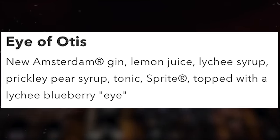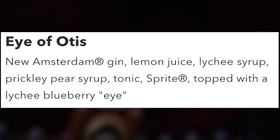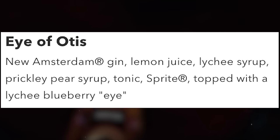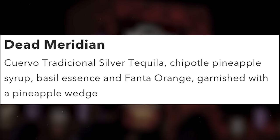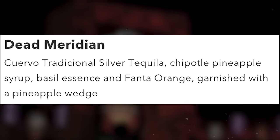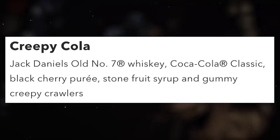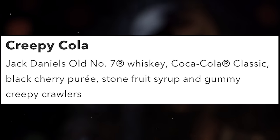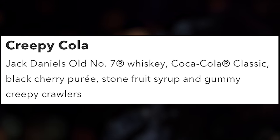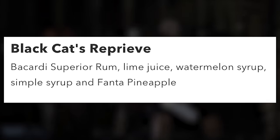Otis, a new fan-favorite character this year, has his own drink: the Eye of Otis, available at the Fanta Bridge Bar between Diagon Alley and Springfield next to the Goblin's Feast booth. It has New Amsterdam gin, lemon juice, lychee syrup, prickly pear syrup, tonic, Sprite, and is topped with a lychee blueberry eye; also available as a mocktail for $8.50. The Dead Meridian at the Transformers Fantabar has Cuervo silver tequila, chipotle pineapple syrup, basil essence, and Fanta orange garnished with a pineapple wedge; mocktail available for $8.50. The Creepy Cola, also at the Transformers Fantabar, is Jack Daniel's Old No. 7 whiskey, Coca-Cola Classic, black cherry purée, stone fruit syrup, and gummy creepy crawlers; mocktail available for $8.50.